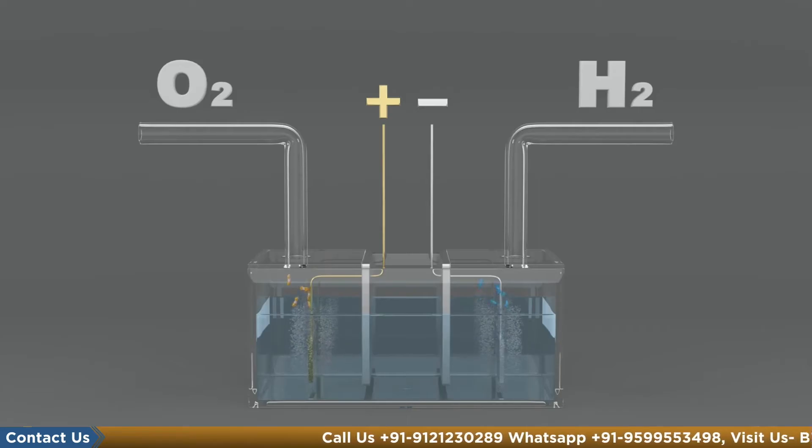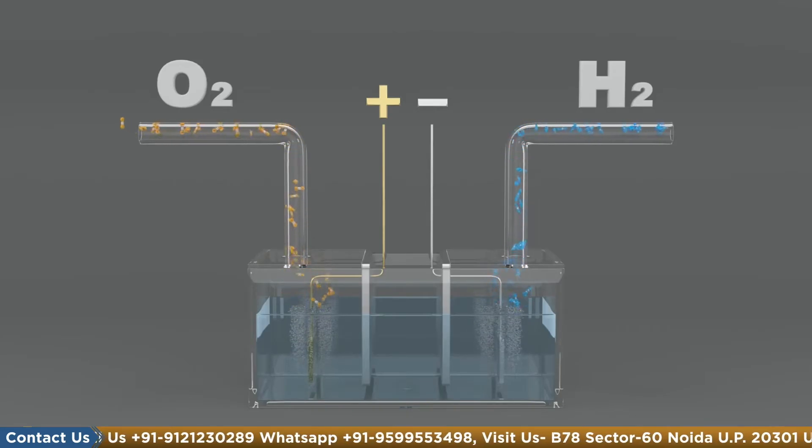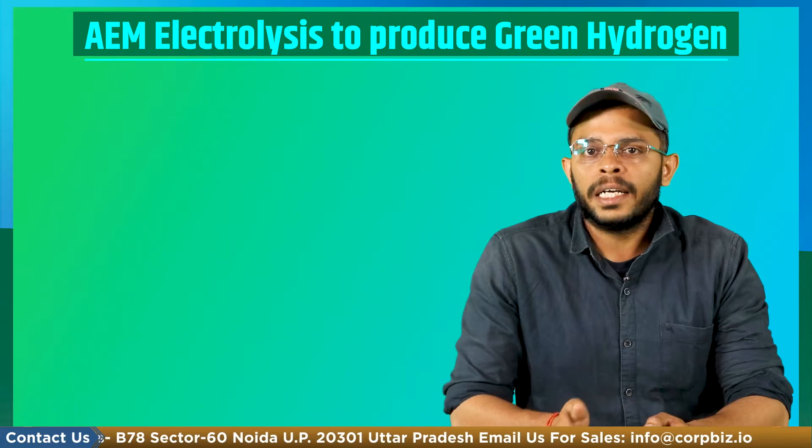So what is AEM electrolysis? This process uses an electrical current to split water molecules into hydrogen and oxygen. Electrolysis can be performed using two types of electrolytes: acidic and alkaline electrolytes.